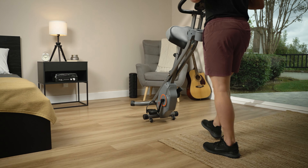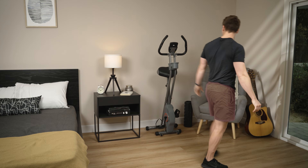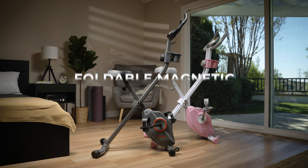Reclaim your space and your fitness goals with the Foldable Magnetic X-Bike Pro from Sunny Health & Fitness.